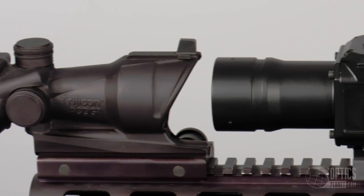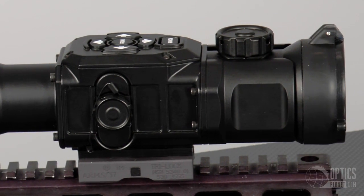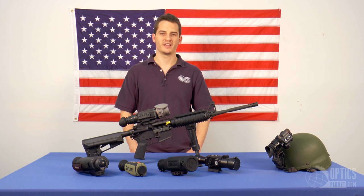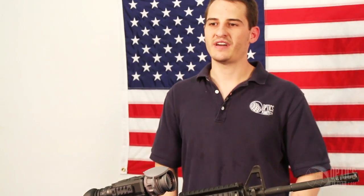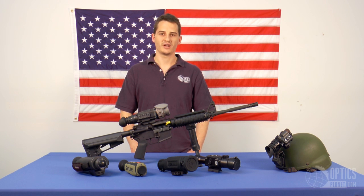Another option for hunting is to buy a clip-on unit such as this ATN unit here. The advantage is that it clips directly on the Picatinny rail in front of your daytime optic, converting it to a thermal weapon sight. The advantage of the clip-on unit is that you don't have to change anything about your daytime setup, allowing you to later remove it without losing zero on your daytime optic.